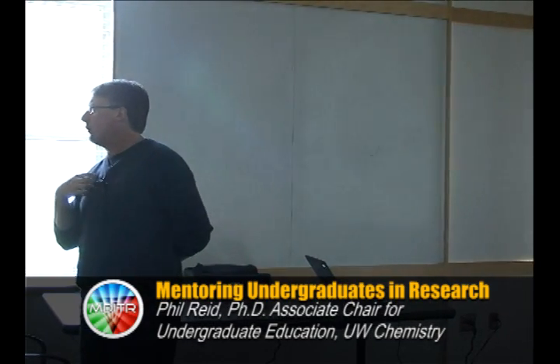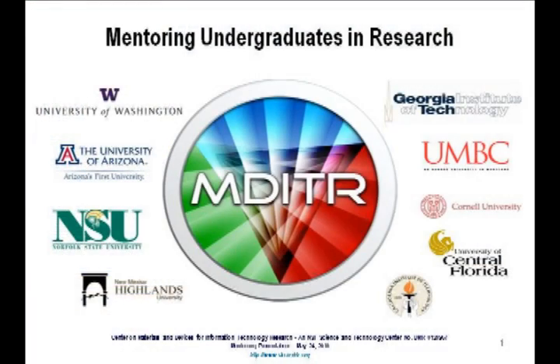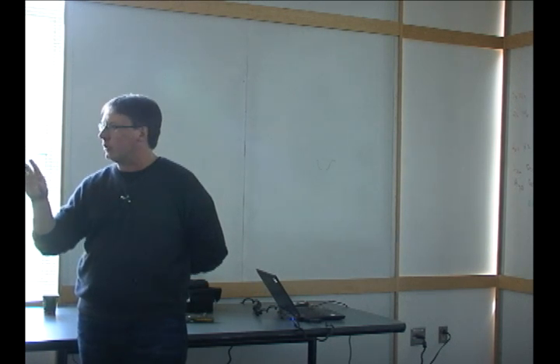I'm Phil Reed. I'm a professor here in chemistry, associate chair for the undergraduate program. I'm also director of this poorly acronymed center, MDITR, which is the Center on Materials and Design Information Technology Research. Think photonics — we do photonics-oriented research.